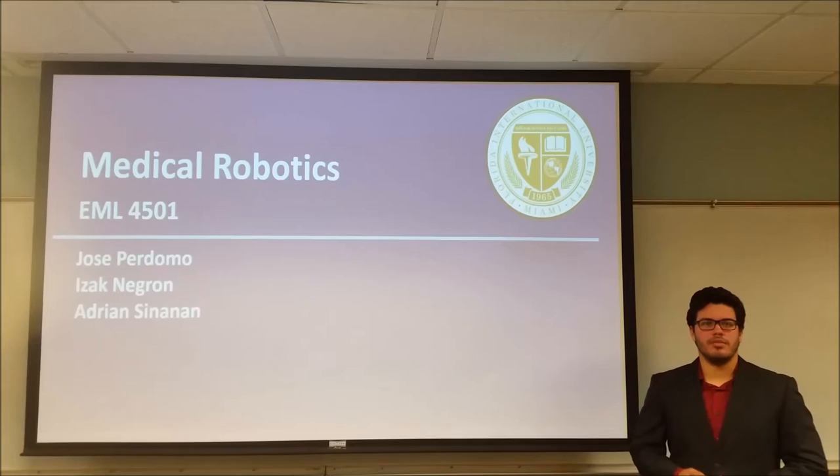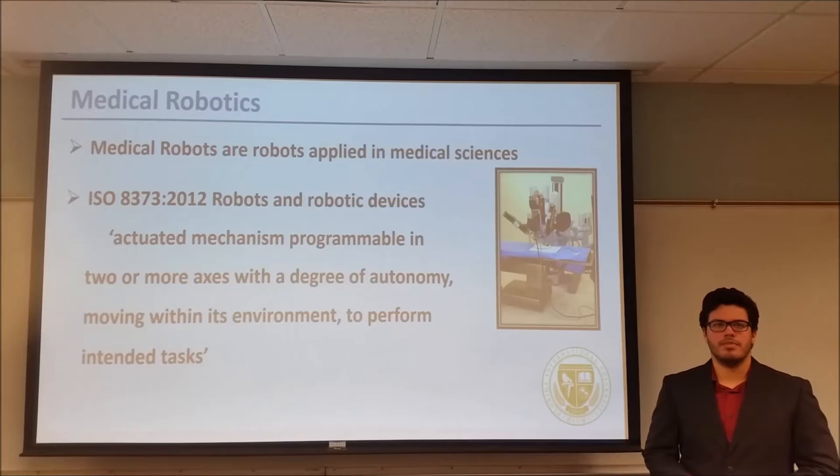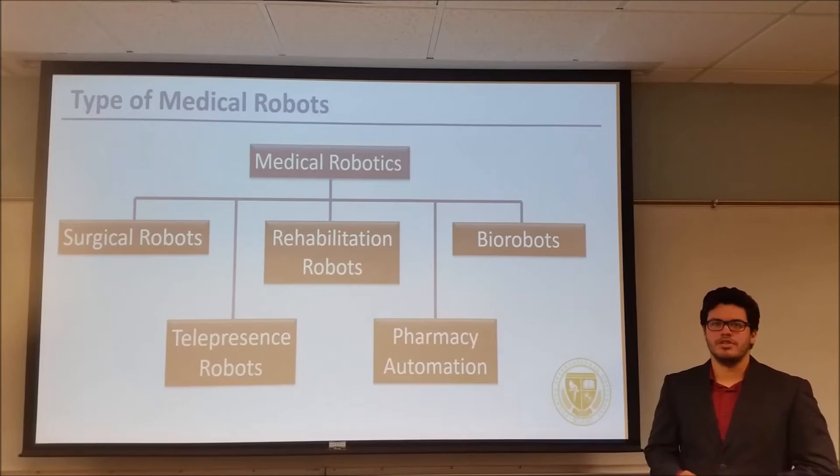Welcome to the investigation of medical robots. My name is Isaac Negron. With me are my colleagues Jose Perdomo and Adrian Cimino. What's considered a robot? ISO defines a robot as an actuated mechanism programmable with a degree of independence performing tasks within its environment. These are some of the main medical robotic fields. In the interest of time, we'll be focused on surgical robots, rehabilitation robots, and biorobots.